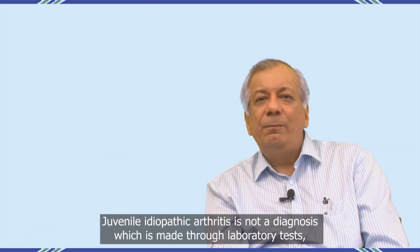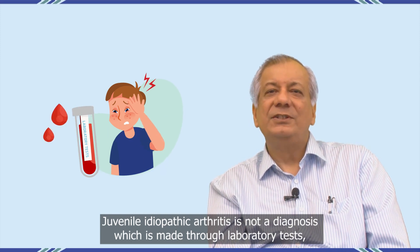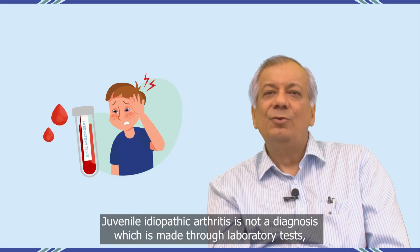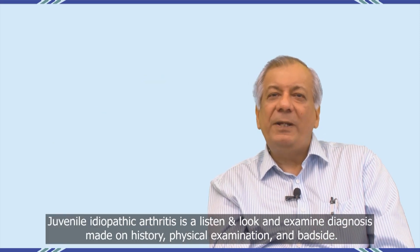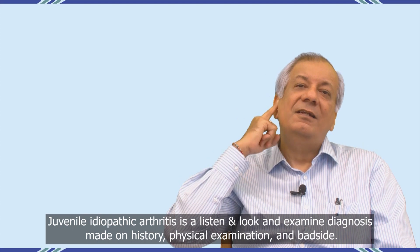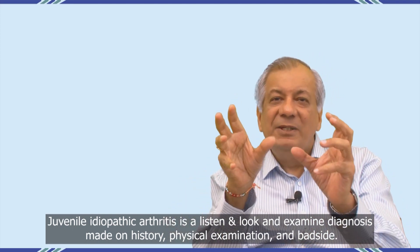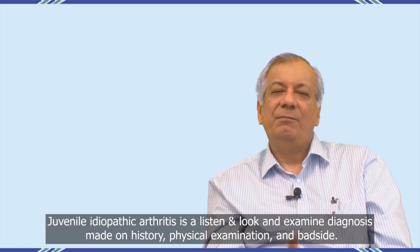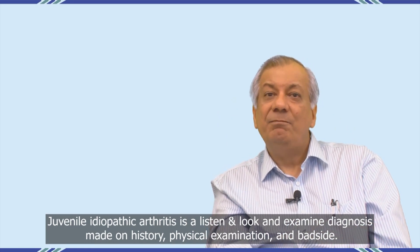Juvenile idiopathic arthritis is not a diagnosis which is made through laboratory tests. Juvenile idiopathic arthritis is a listen, look, and examine diagnosis — made on history, physical examination, and bedside assessment.